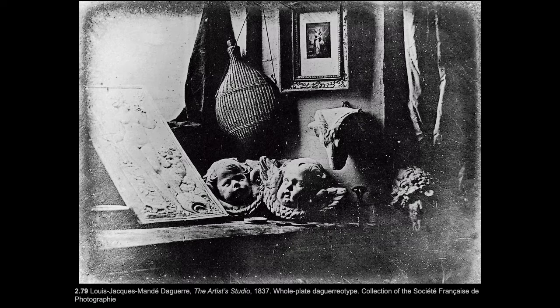Niépce then went on to work with his fellow Frenchman Louis-Jacques Mandé Daguerre, a stage designer and painter who had lots of experience using a camera obscura. He worked with Niépce until Niépce's death in 1833. Together they invented a method of fixing an image on a polished metal plate, using a copper plate coated with silver iodide to make it light sensitive, because silver turns dark when exposed to light.